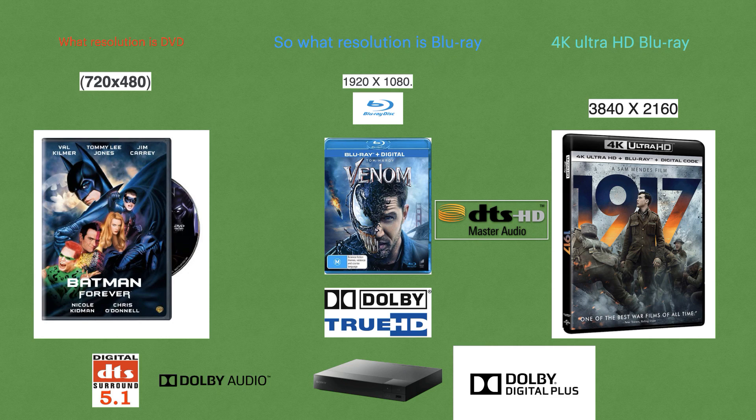To summarize: DVD resolution is 480i to 720p; Blu-ray is 1920 by 1080p; and 4K Ultra HD Blu-ray gives you 3840 by 2160p. If you found this helpful, let us know down below — we'd love to hear your feedback. Let us know what you think about today's video and we'll catch you in the next one.